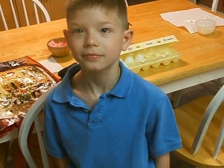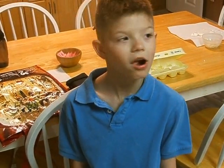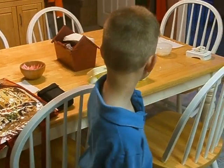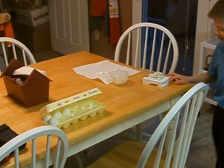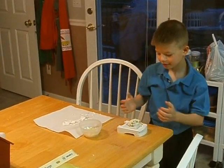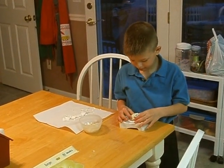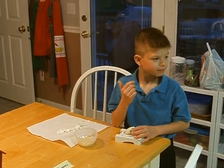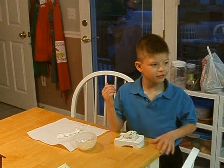Now, what is your favorite Pampered Chef item? Can you think of one? My best favorite is this one, but I have more favorites. Where your dinner comes from? The deep dish covered baker — could that be one of your favorites? Oh, I'm guessing so.